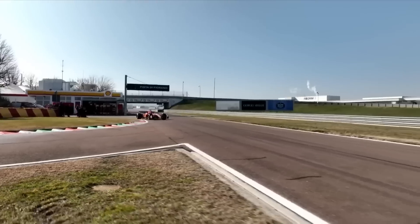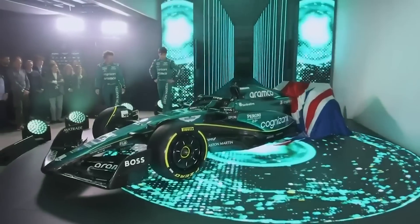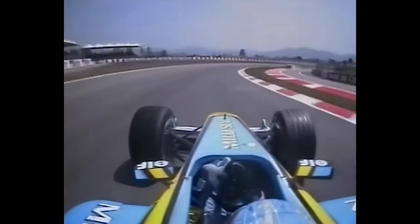Formula 1 is back in Barcelona and there is a brand new layout, and that layout has thrown up a lot of surprises, especially in what is usually a very tight midfield. The question is: what teams impressed and what teams were struggling?